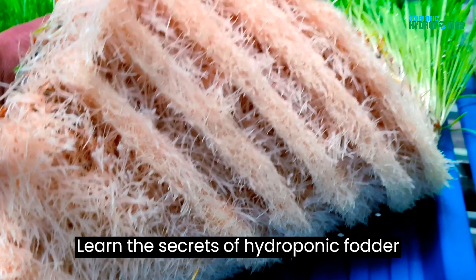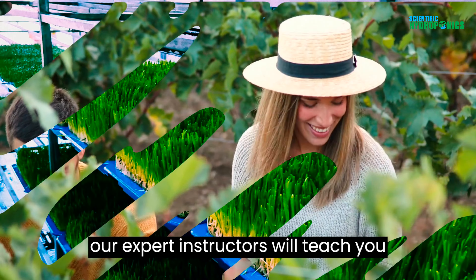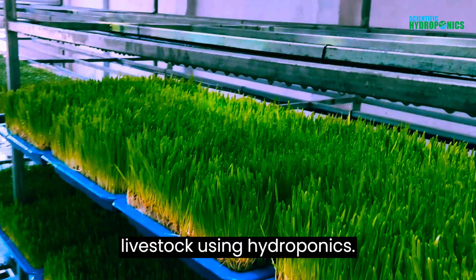Learn the secrets of hydroponic fodder production with our comprehensive training program. Whether you're a seasoned farmer or just starting out, our expert instructors will teach you everything you need to know about growing nutrient-rich feed for your livestock using hydroponics.